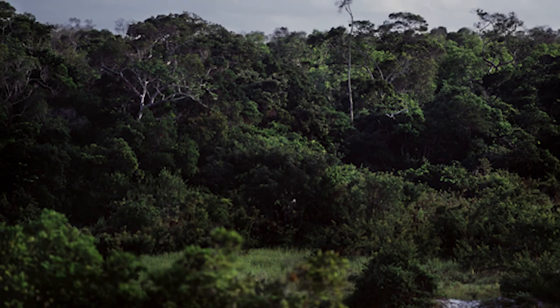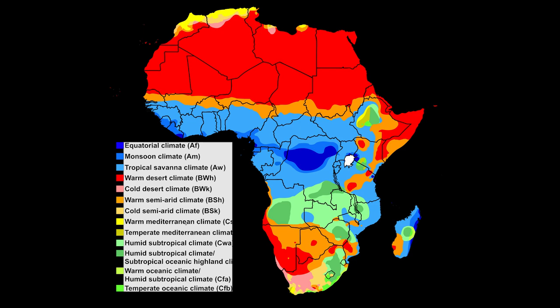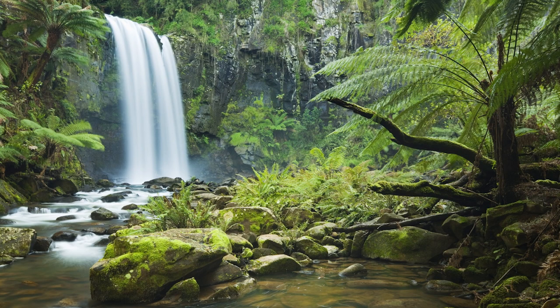Temperature. Now even though the forests in which these guys are from are in Africa, and when we think of Africa we usually think hot, dry, arid desert, savannah, or scrub — there is a lot of rainforest in Africa.